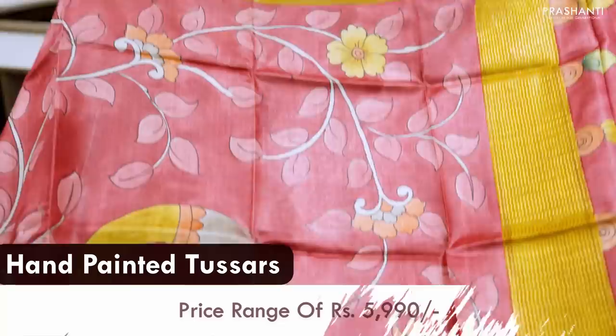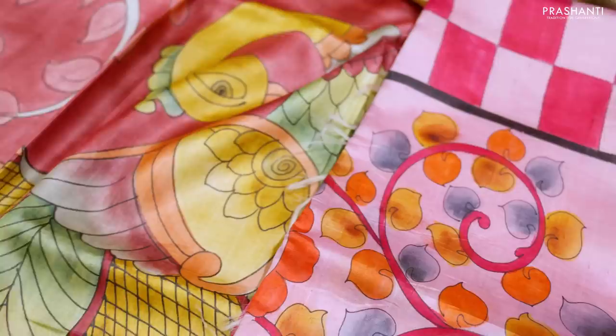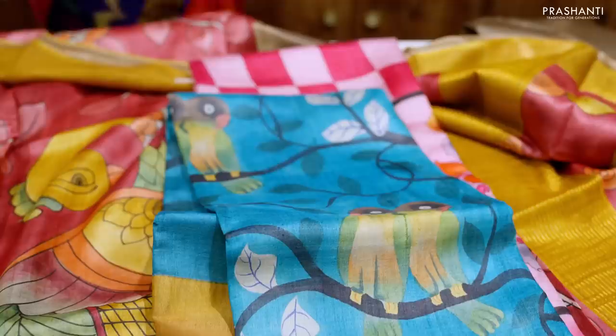The next variety is hand painted Tassas in the price range of ₹5,990. All these are pure Tassa silk sarees with different styles of hand painted patterns. These are lovely Kalamkari styles, beautiful florals with animal prints, and some very pretty pastel shades with bold hand painted patterns.